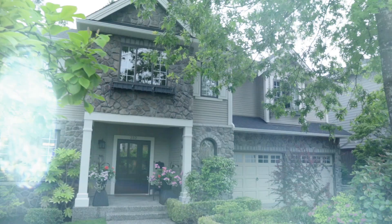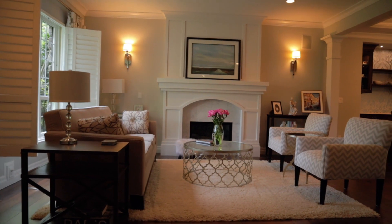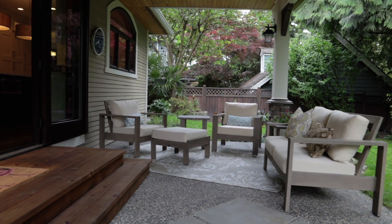Welcome to 232 Anthony Court in New Westminster. We call it the Hub City because it's a great location. We have SkyTrain, easy access to town, and it's only a block and a half from the beautiful Queens Park. Welcome to the home — I'll see you inside.